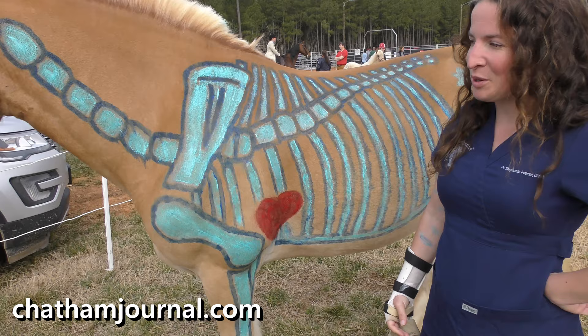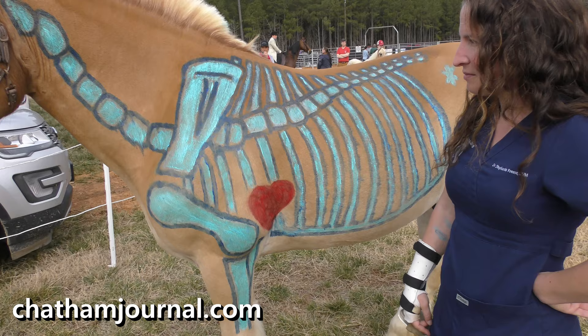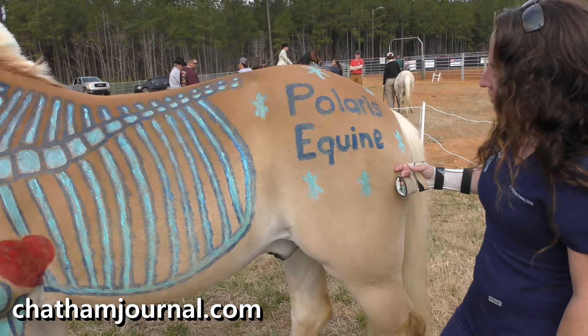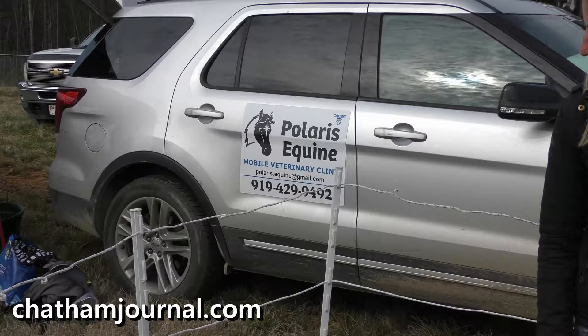He was a bit excited because there are all kinds of horses around for him to talk to. So what's going to happen today is as kids come by and say 'Hey mommy, look at that horse, can I paint one like this at home?' — the answer will be no, and Stephanie will explain the anatomy of a horse to them. On the back is Polaris Equine, which is their mobile veterinary clinic.